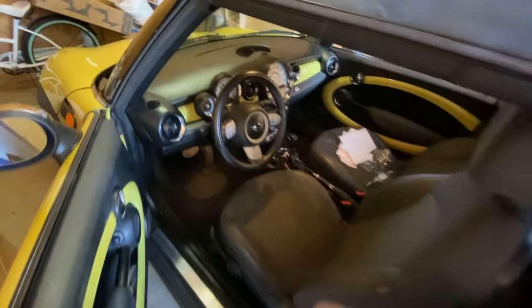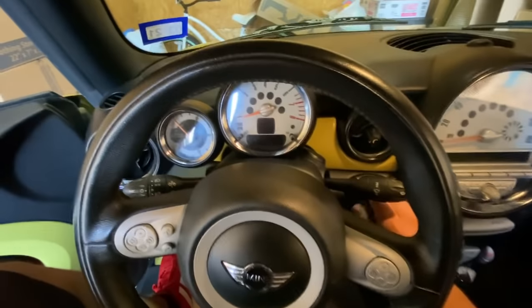Hey guys, it's Eric with Advanced Level Automotive. Welcome back to the channel and welcome back to another case study. Today we're looking at a 2009 Mini Cooper with the 1.6 liter four-cylinder engine. The customer complaint is that the vehicle is running rough and we got called out to come take a look at it. Let's go ahead and get started.